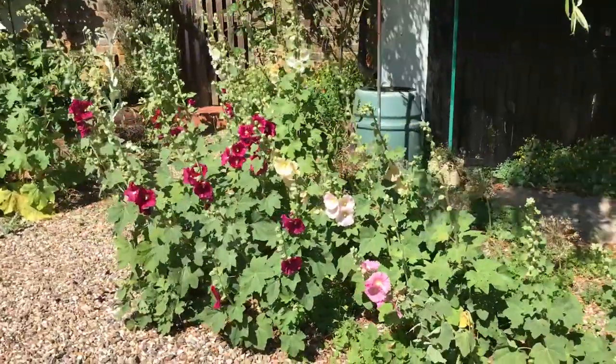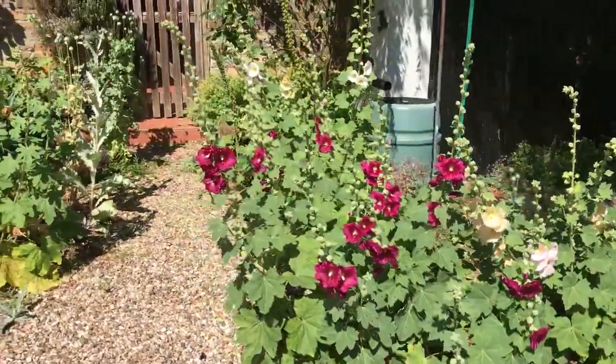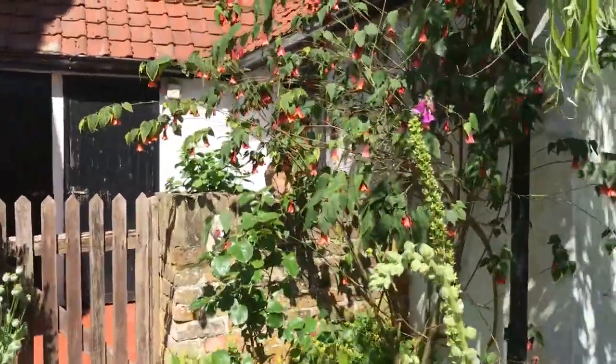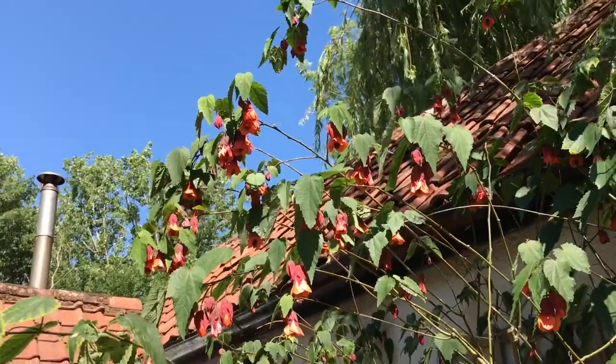These hollyhocks were planted somewhere else but they've decided they like it here, so they're all coming out on the edge of the drive at the moment. Behind them is a gorgeous Abutilon which is doing really well this year because it loves the sunshine. I think the flowers are really exotic.